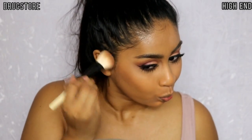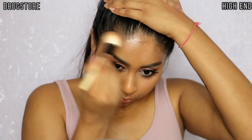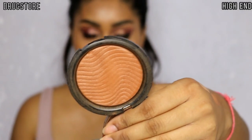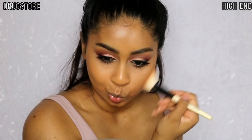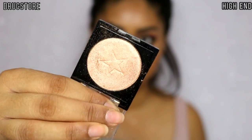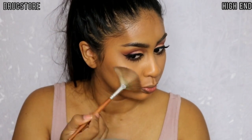For bronzer I'm using a bronzer shade from my Maybelline Master Bronze palette — I absolutely love this color, it has a slight sheen. Then for the high-end side I'm using Makeup Forever Pro Bronze Fusion in 35I. They are very similar in color tone and both have a bit of shimmer.